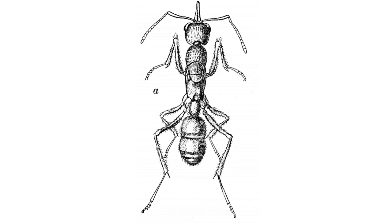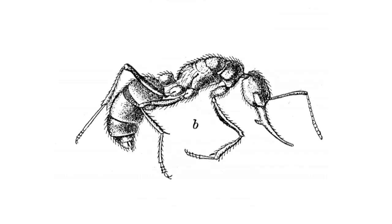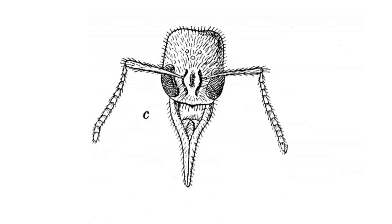Harpognathos, from the Greek word Harp, which refers to a curved weapon such as a sickle, and Gnathos, which refers to jaw — hence the sickle jaw, or curved blade jaw. But we normally call them the jumping ants.